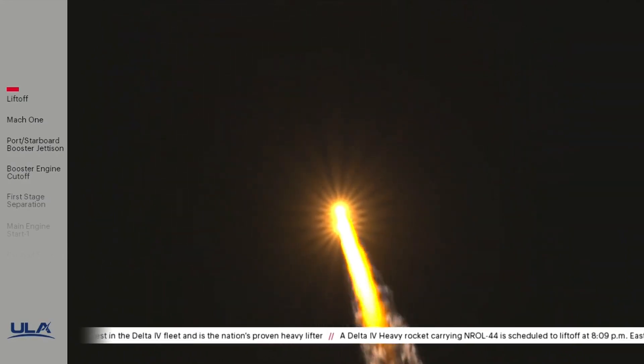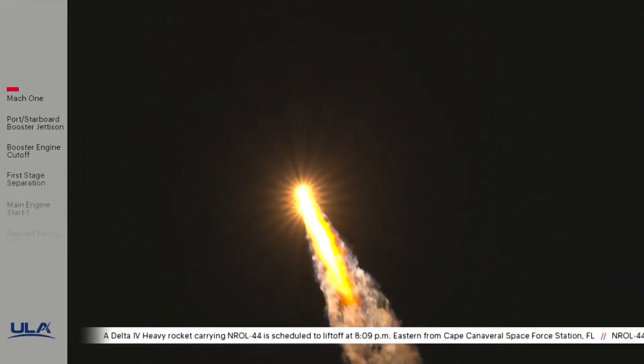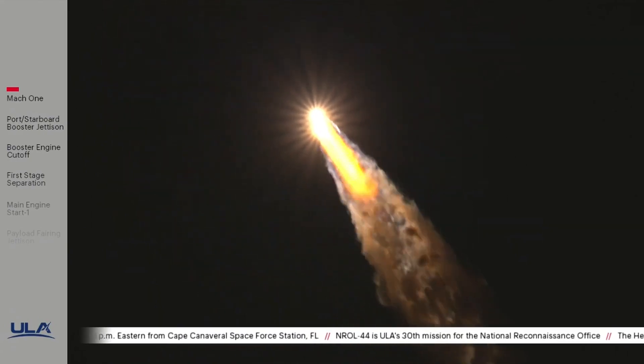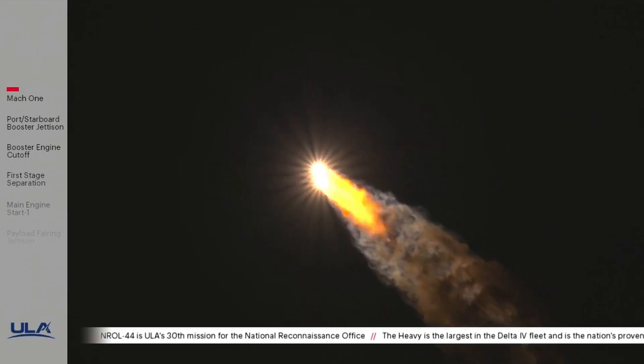At one minute 20 seconds into flight, vehicle is now passing through Max-Q, maximum dynamic pressure. Vehicle is also passing Mach-1 — Delta IV is now supersonic. Engine operating parameters continue to look good on all three boosters: port and starboard booster in the full thrust mode, core booster in the partial thrust mode. Body rates continue to look stable throughout the boost phase of flight.